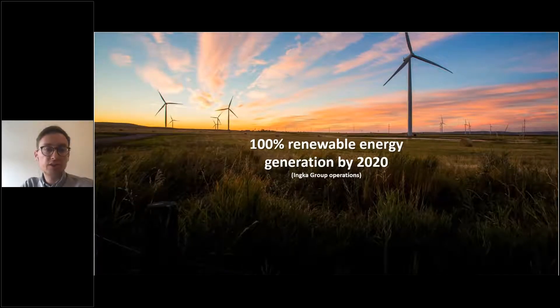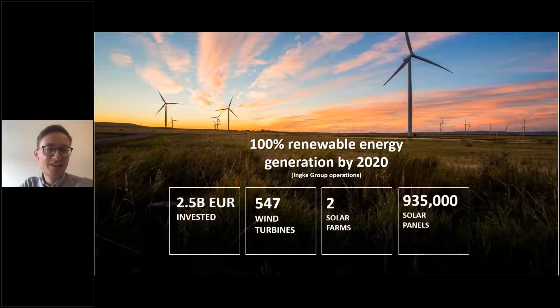Inca Investments invested in renewable energy to generate more renewable energy than we consume by 2020. We have already invested 2.5 billion euros in off-site and on-site renewable energy generation. We own 547 wind turbines across many markets in the European Union, Canada, and the US. Currently we are focusing on China and Russia, where we don't own large off-site investments. We own two solar farms and have 935,000 solar modules covering IKEA buildings and some parking lots.